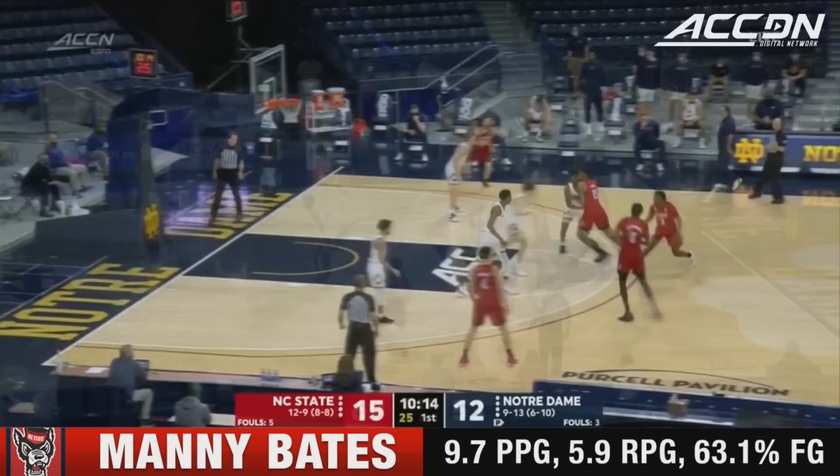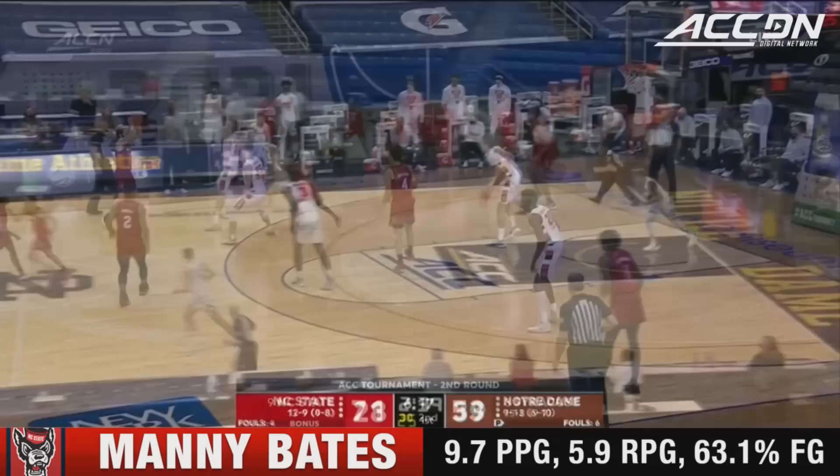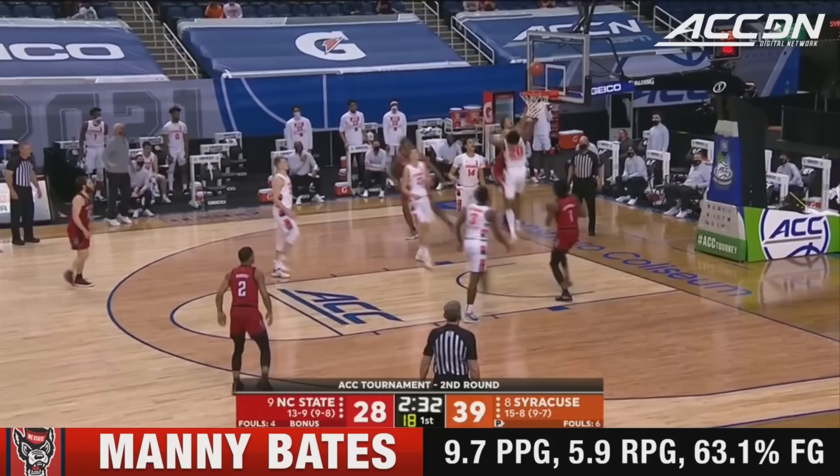The ACC leading block getter Manny Bates with the rejection — final regular season game for the Wolfpack before the ACC tournament. Their game against Virginia Tech was canceled earlier today and they're going in with a lot of confidence. They feel they can win their matchup against Braxton Beverly — a smaller defender — and Qadari Richmond at 6-5, 6-6, taking advantage of that.